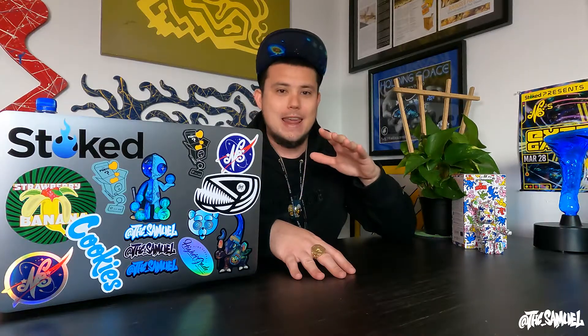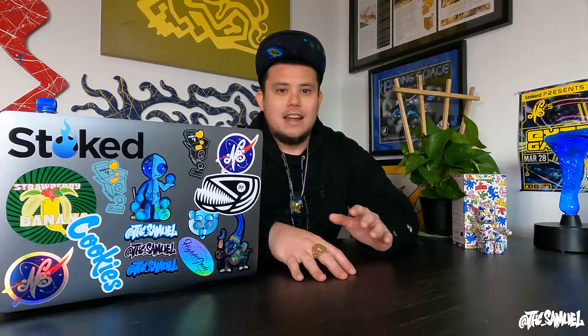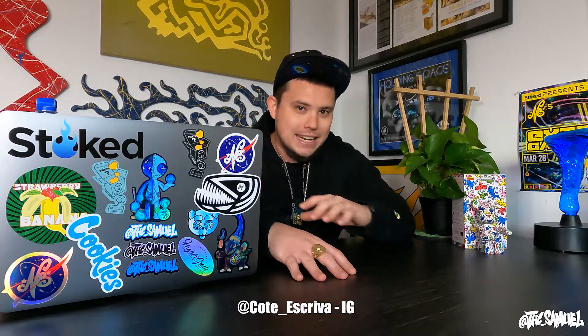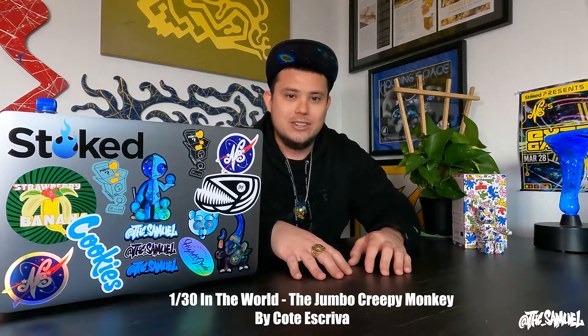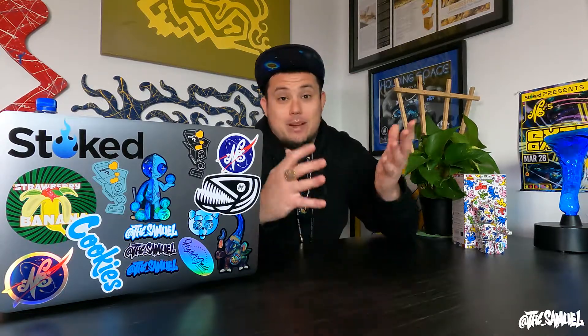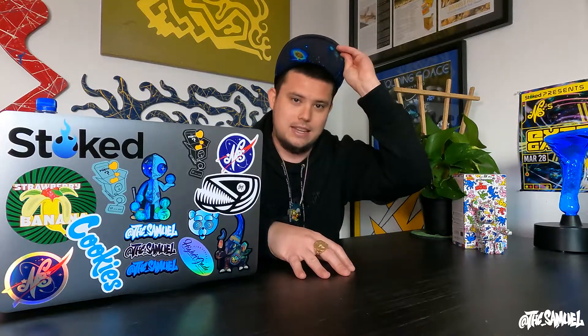I've been wanting to do an episode on this piece of art for a long time. I would say it's top three in my entire art collection by far. It's another piece by Cote Escriva — it's the Jumbo Creepy Monkey. There are only 30 of these in the world. I was lucky enough to grab one. Big shout out to the homie Drew at Mile High Gallery for hooking it up. I got it last year in 2020. It's a beautiful, sick piece.